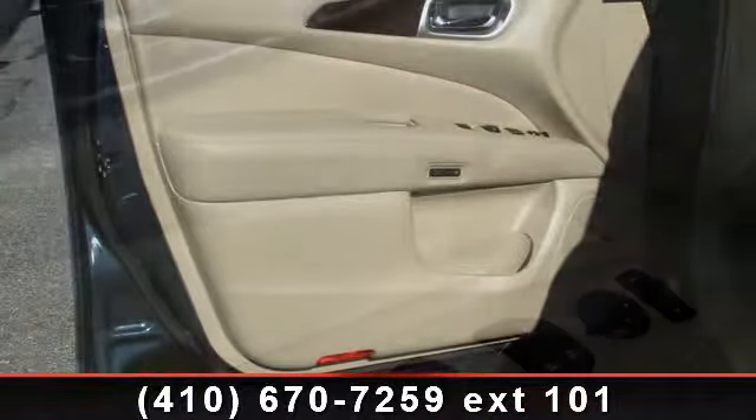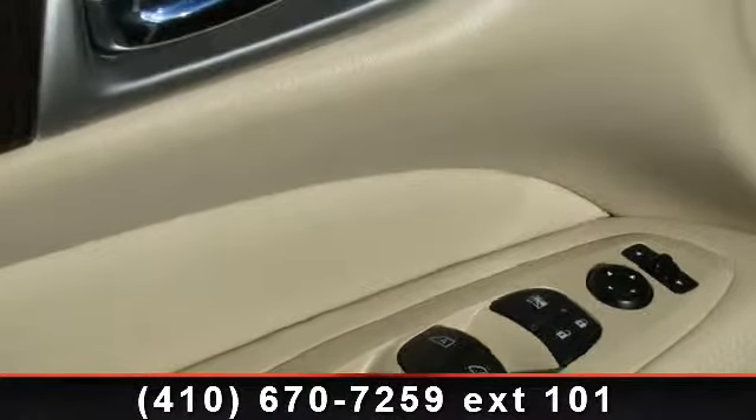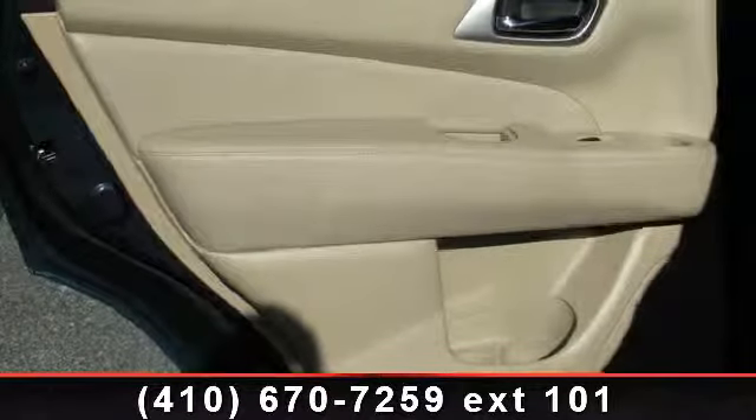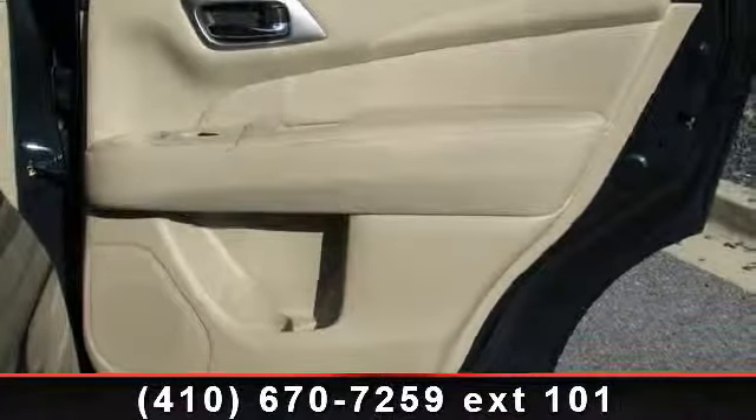This vehicle's top features include overhead airbag, front reading lights, navigation system, leather steering wheel, platinum premium package, rear air conditioning, overhead console, dual front-side impact airbags, and four-wheel disc brakes.